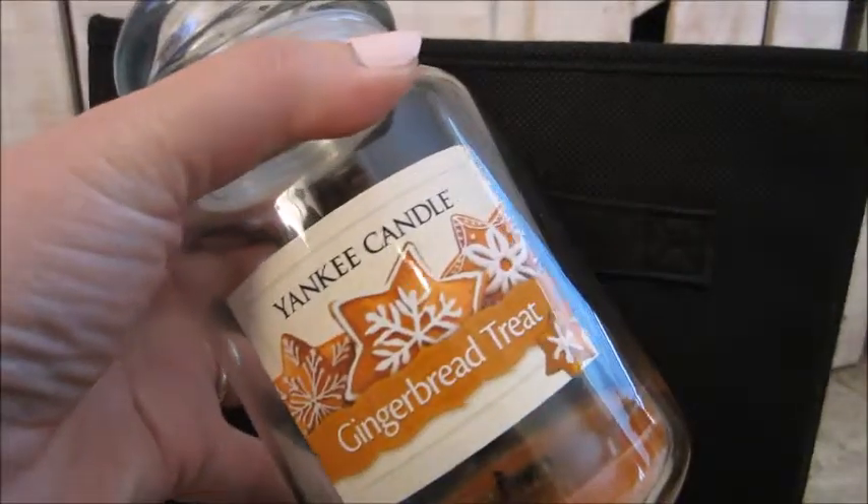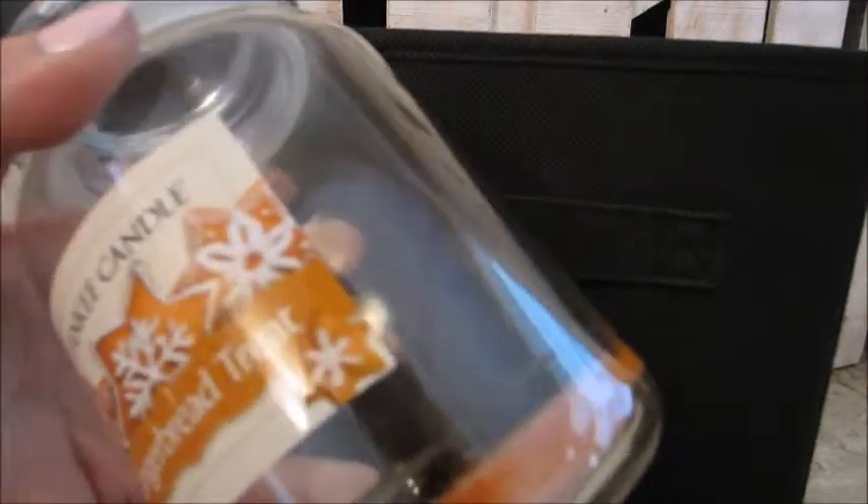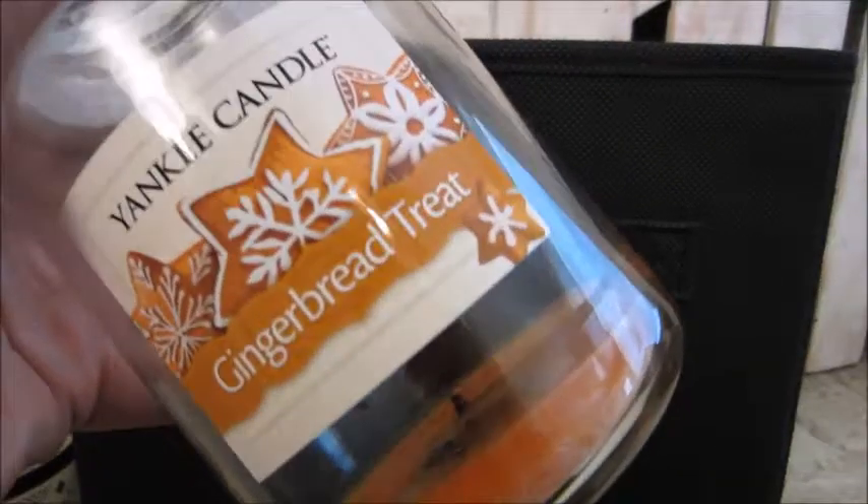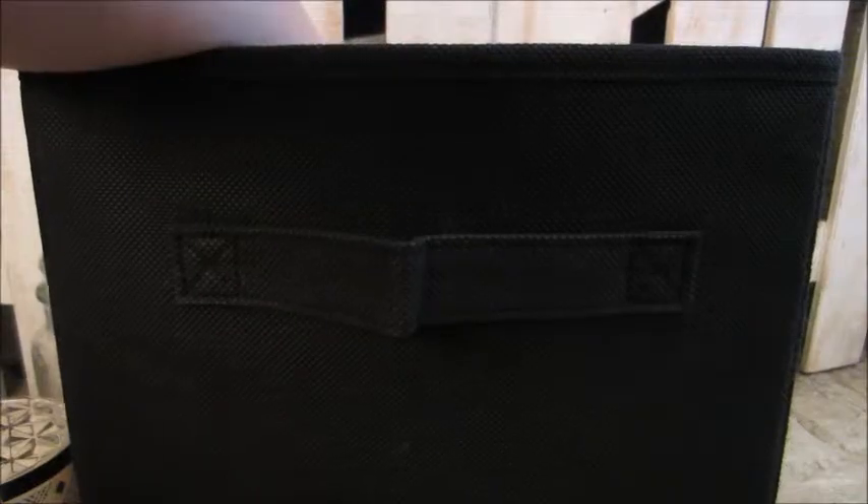This here was a Yankee Candle Gingerbread Treat. This was a large jar. It was an awesome burn and I think I got this one at the outlet. I'm not positive, but I would get this again. I love melting gingerbread in the fall.